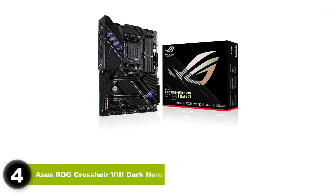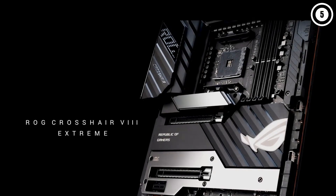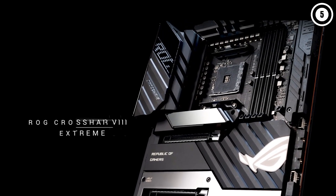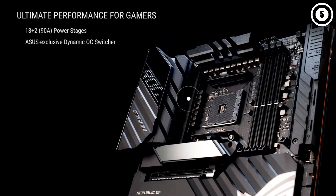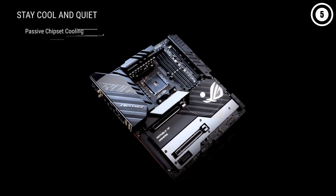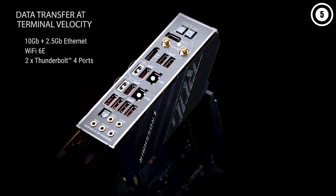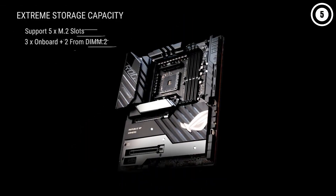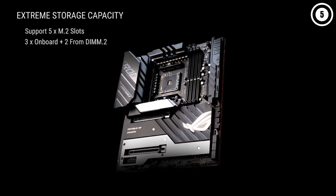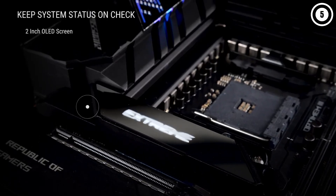Number 4: Asus ROG Crosshair VIII Dark Hero. The last AM4 motherboard you'll ever need — but for that to happen it needs to support any AM4 chip, have masses of connectivity, run cool and stable at all times, and be really easy to use. Fortunately, it does all that, and it's absolutely the best X570 motherboard these days. The Dark Hero's design might be considered a little bland for a product with a launch price of $400, and while prices are lower now, you still can't describe it as cheap — even if it feels affordable compared to the exorbitant prices of boards like the MSI Godlike and Gigabyte Aorus Extreme. But perhaps subtle is a better descriptor than bland, and there's nothing wrong with subtle aesthetics.